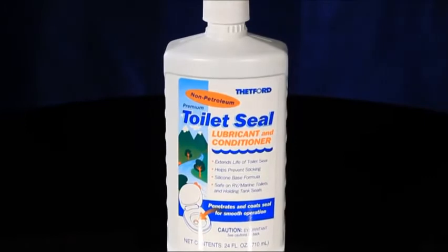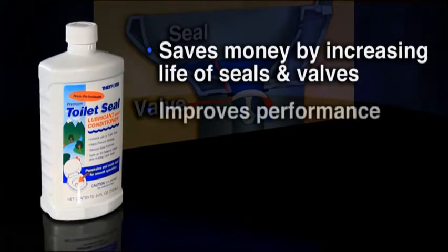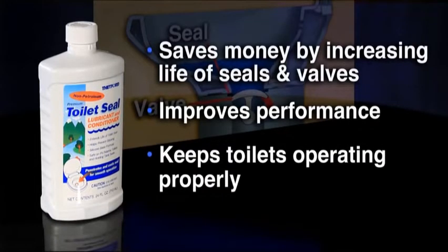Thetford's Toilet Seal Lubricant and Conditioner saves money by increasing the life of toilet seals and valves. It also improves their performance by more completely lubricating the entire sanitation system and keeps toilets operating properly.